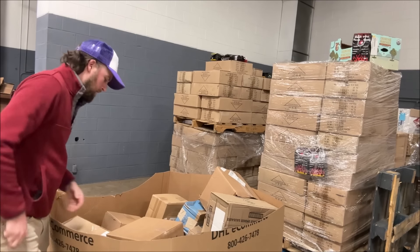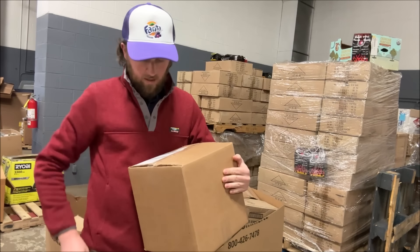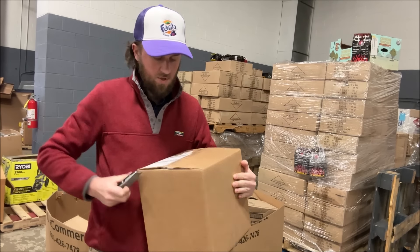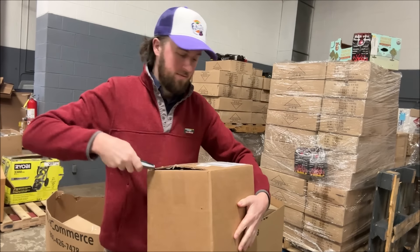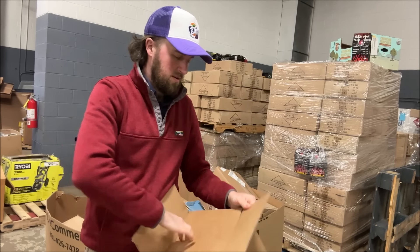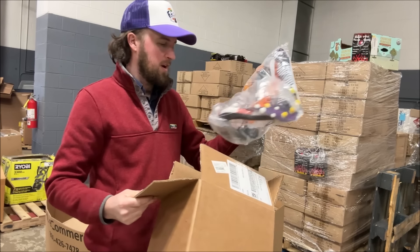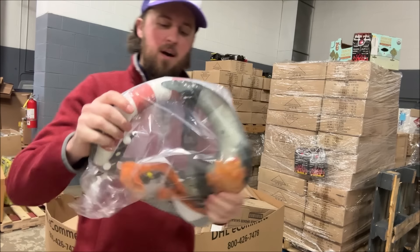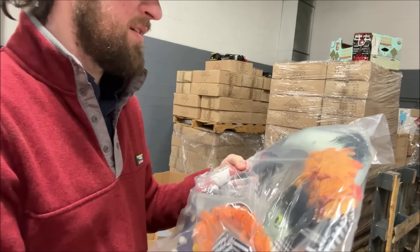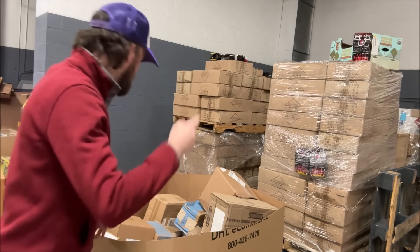First, we've got this box. Pretty lightweight. It looks like it's coming from Walmart — W.M.T. Returns, I'm assuming that means Walmart. And in this box is... a Halloween wreath. It's got like a witch and stuff on it. We'll put that on the Halloween pallet.